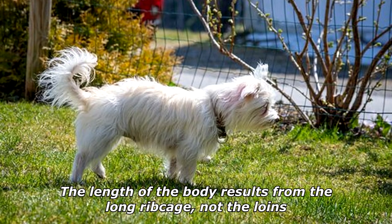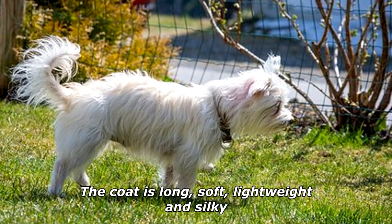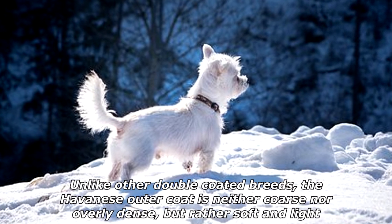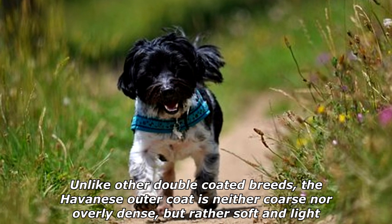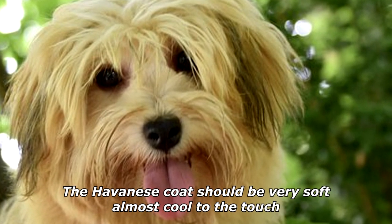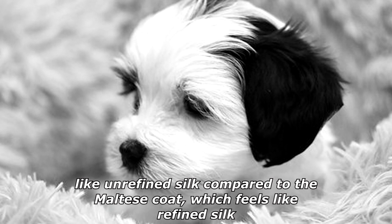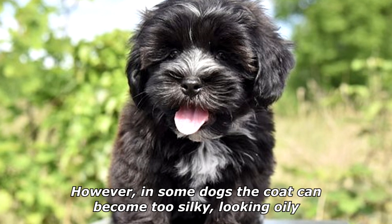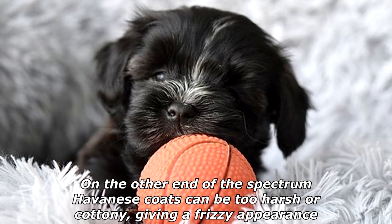The coat is long, soft, lightweight, and silky. The Havanese coat is slightly wavy, profuse, and undulating. Unlike other double-coated breeds, the outer coat is neither coarse nor overly dense, but rather soft and light. The undercoat is sometimes completely absent. The coat should be very soft, almost cool to the touch like unrefined silk, compared to the Maltese coat which feels like refined silk. However, in some dogs the coat can appear oily, or on the other end of the spectrum, too harsh or cottony, giving a frizzy appearance.